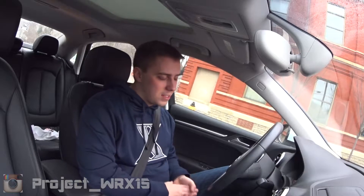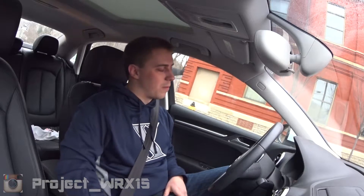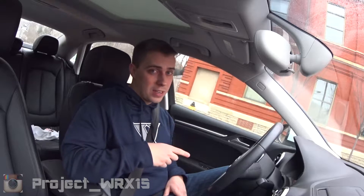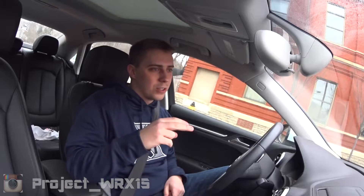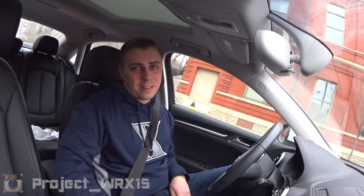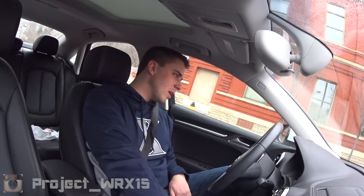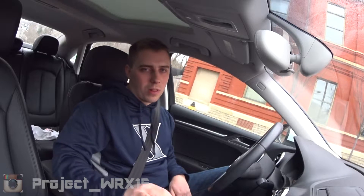Let's talk about how this car performs. There are really two ways to go about this: should we look at it as a luxury car, or as a luxury sports car — kind of like a 3 Series, which is really a sport luxury car. Let's look at it as a sport luxury car first.